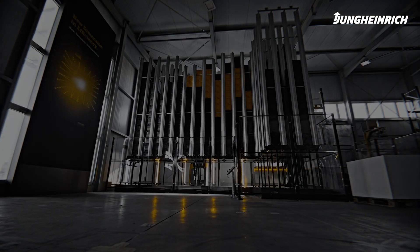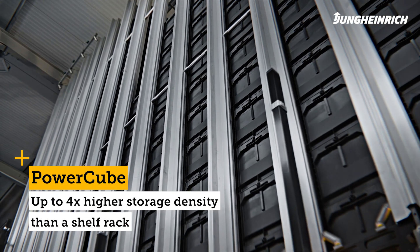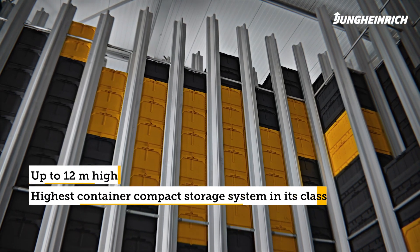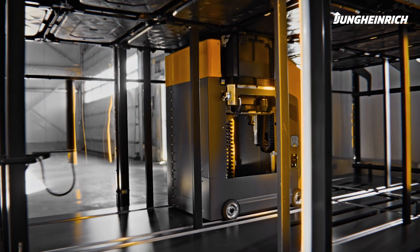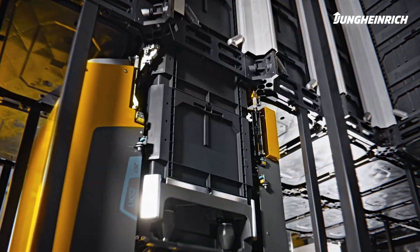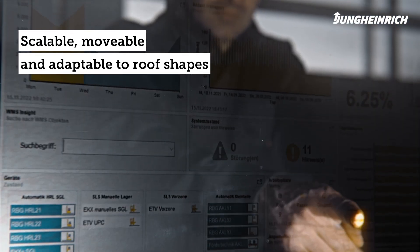The Jung Heinrich Power Cube provides a compact solution for automated and efficient storage. The Power Cube is an automated tote — a compact storage system in which individual totes are vertically stacked, removed by automatic lithium-ion shuttles, and brought to the workstations. The Power Cube can be customized to meet space requirements and desired throughput.